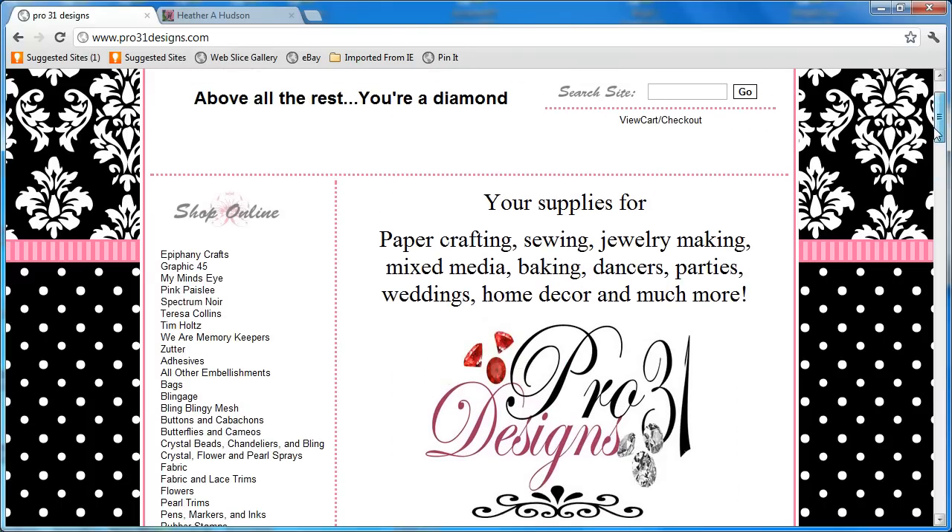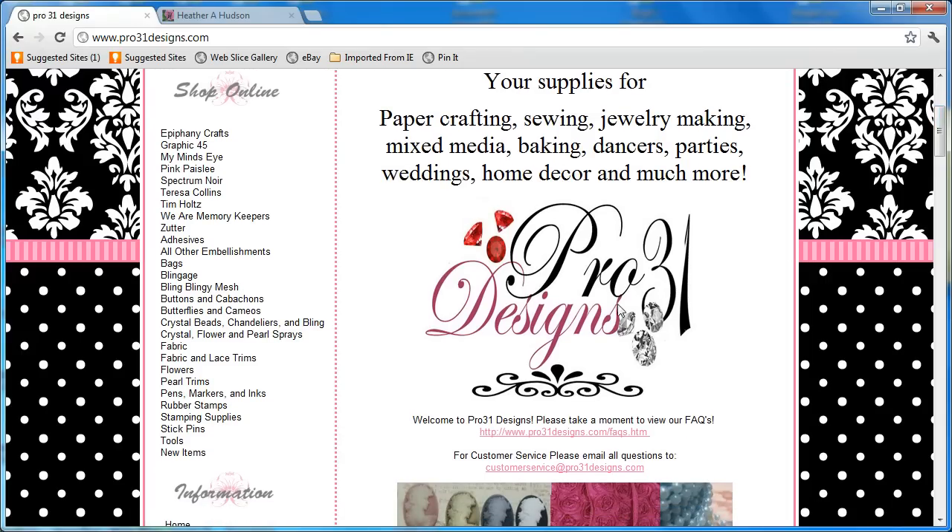Let's quickly go over here to Shop Online, and this is where you're going to find all the different categories of what you can shop for. You can go to Pink Paisley, My Mind's Eye, you can go to Bags, you can go to Blingage, which is kind of fun because she's going to have some blingy blingy mesh in there. Let's start out — we're going to go on like my little shopping trip here. I'm going to take you to things that I use all the time and that I love the most.